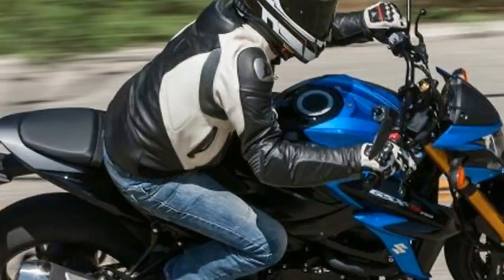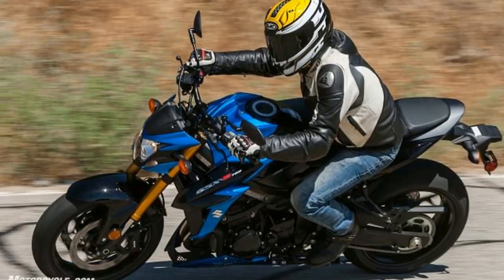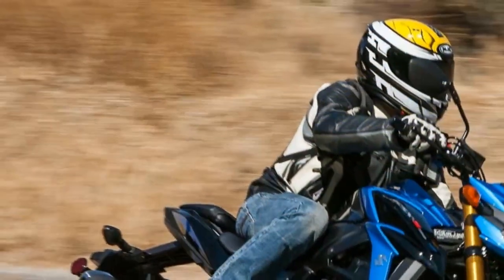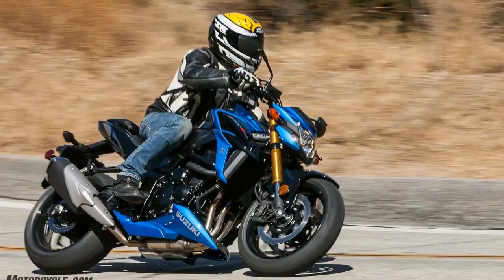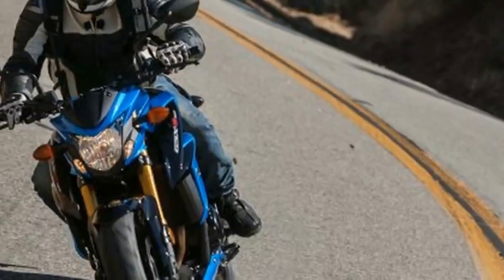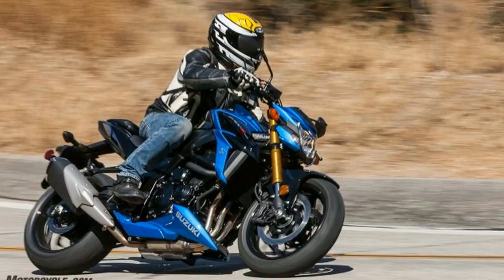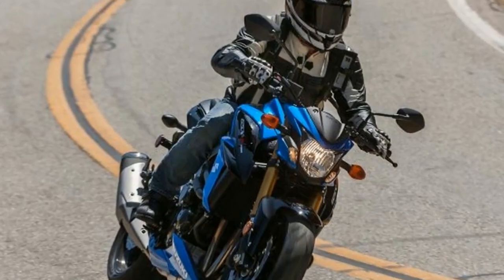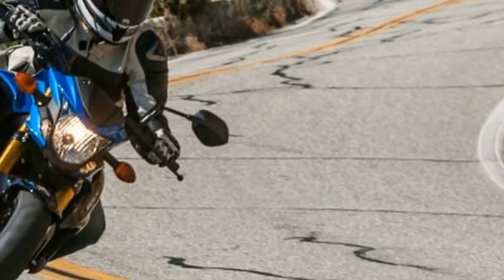While we're still using the same 2005 GSX-S750 engine cases, there's enough new going on for Suzuki to claim 8 more horsepower up top — 112.6 at 10,500 rpm. The claim for the previous version was 104.6, which worked out to 96.1 rear-wheel HP at 10,300 rpm on the MotoGP Works dyno.